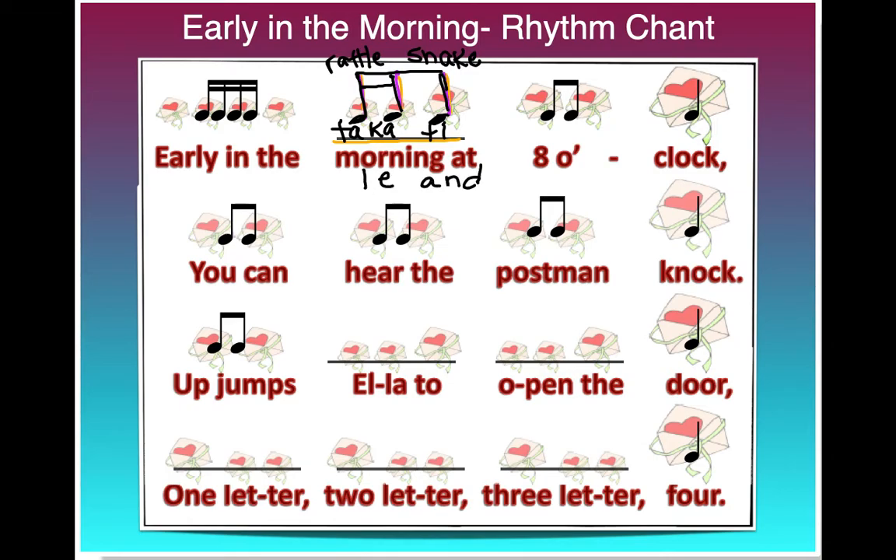So my first line would now be — and let's jump down to the third line, where I have "Ella" — that's the same pattern: quick, quick, slow. So my double beam for the sixteenth notes. And again, "open the" — quick, quick, slow.